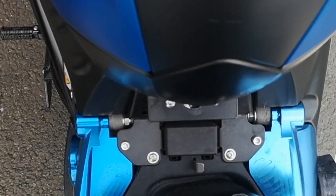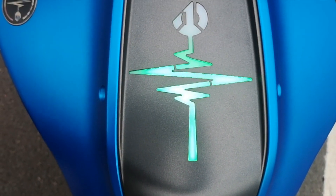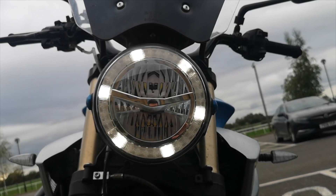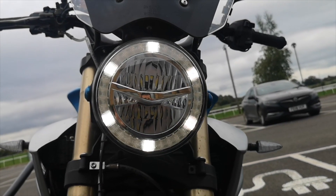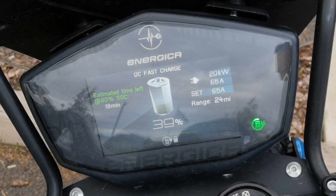When charging, either on AC or DC rapid, the fuel tank area gives this display, which looks awesome at night. Also, the headlight gives this funky dance and the instrument cluster shows up-to-date charge information. This can all be switched off and configured in the screen menus, should you prefer.